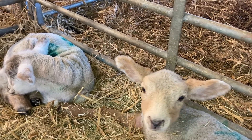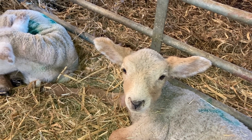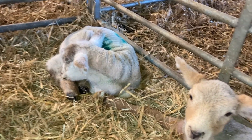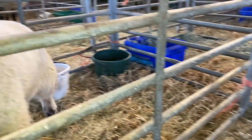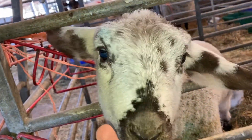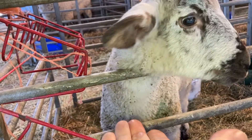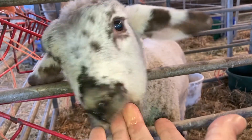Here are a few of the orphan lambs that we've got on the farm at the moment. We have an orphan lamb when a mother, a ewe, cannot manage to look after all of her lambs. When she has one lamb we call it a single, when she has two lambs we call it a double or twin, and when she has three lambs we call it a triplet. Sometimes she's not able to feed all three, so we feed them for her. That is why we call them orphan lambs, even though their mum is still alive.